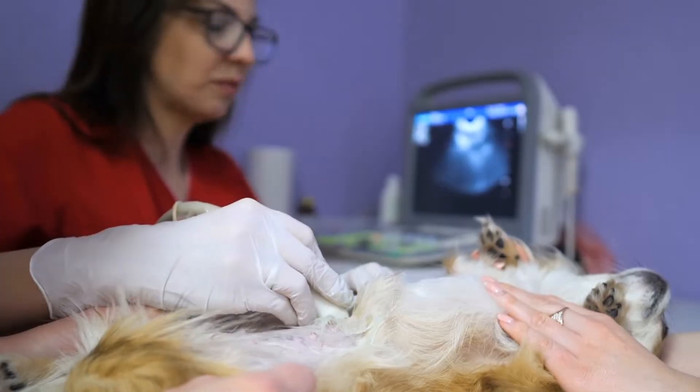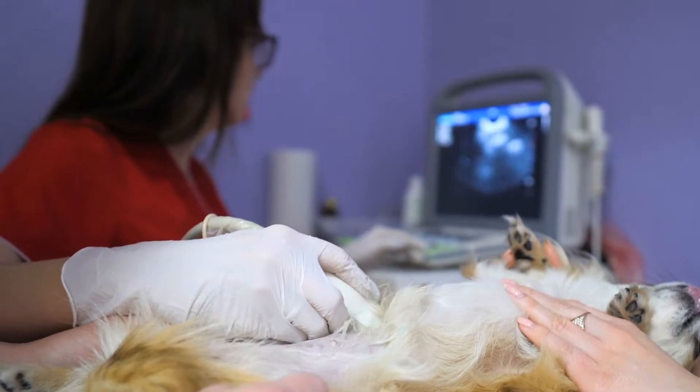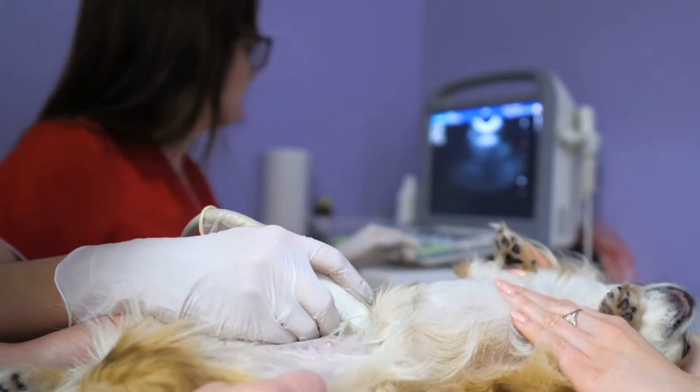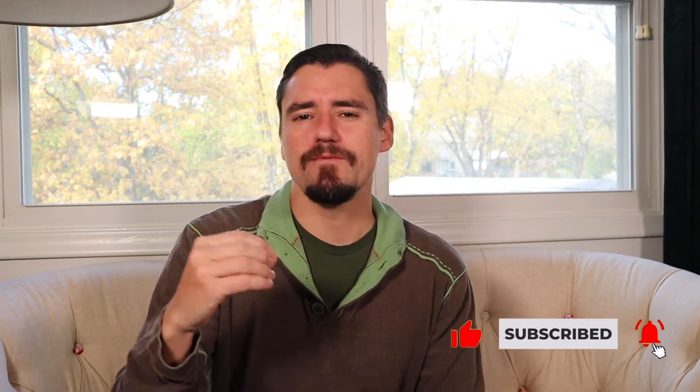Inflammatory bowel disease can be diagnosed a handful of different ways. One of the quickest ways is an ultrasound. You can have a veterinarian radiologist come in and ultrasound your doggy's gut, the intestines. It's not perfect, but they can see intestinal wall thickening, they can see inflammation in there — how thick it is — which gives you an idea of how much inflammation there is. Multiple things cause inflammation, but it can give you a really good idea of whether you have it.